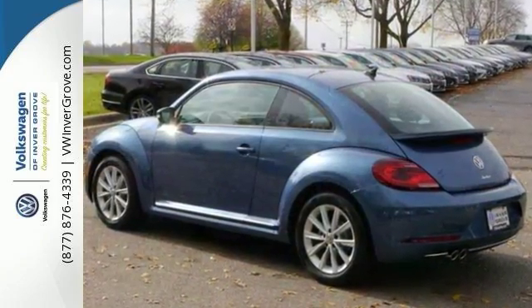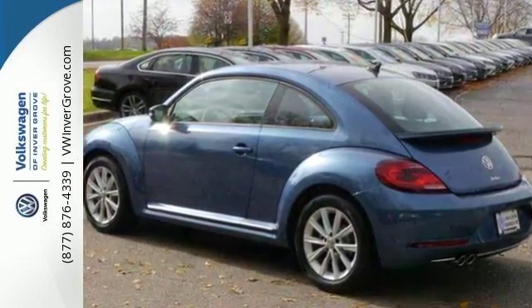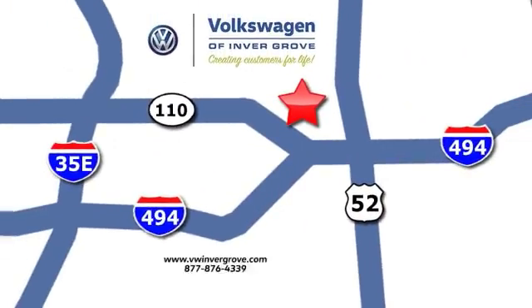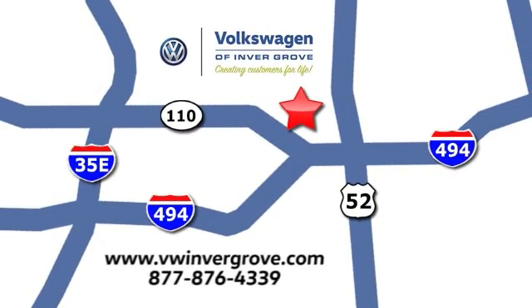Come by to see it for yourself and take it for a test drive. Volkswagen of Invergrove — creating customers for life. We are conveniently located at 1325 50th Street East in Invergrove Heights, Minnesota, near Highway 494 and Robert Street, across from Best Buy.